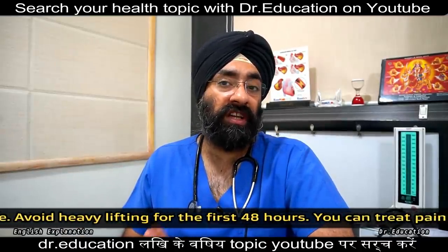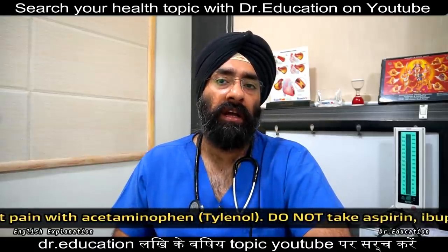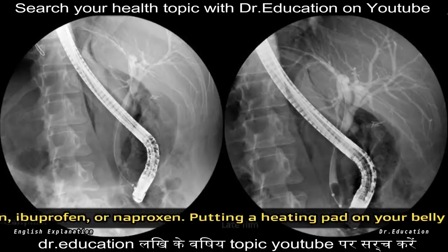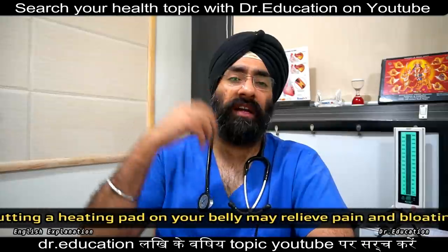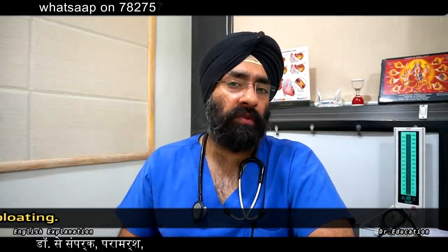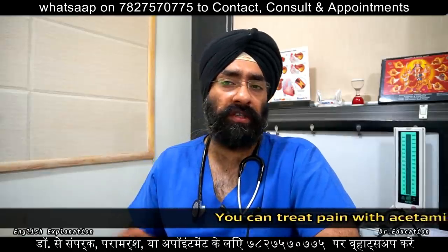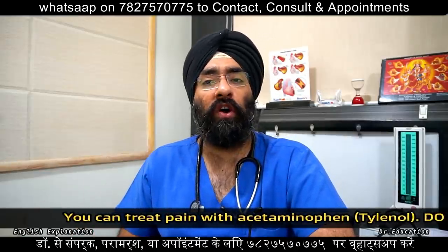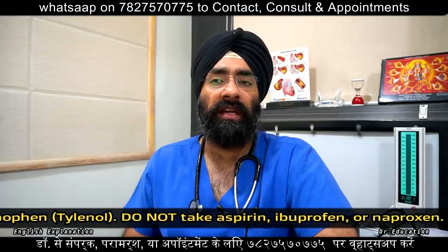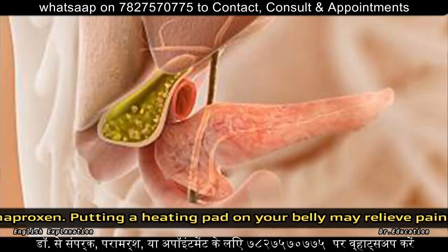After ERCP, you may experience a little bloating and gas, because air is introduced into the intestines during the procedure. This is normal and will resolve. After all, your doctor will inform you about what to expect in your specific case.